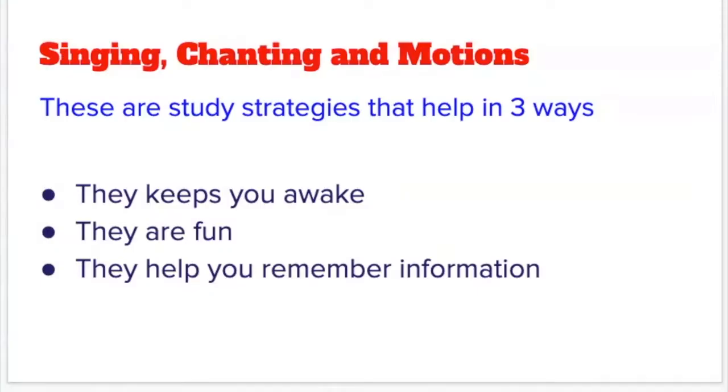Singing, chanting, and motions are three different study strategies that can help you learn information and process it in a way that you will remember. Well, just think about it — if a person is talking and talking and talking, you can fall asleep. But if you are singing and chanting and moving around, you will keep awake. They are also pretty fun. They allow you to engage with the information in a different way and just make it more fun for the whole class to sing along.